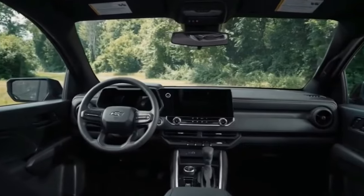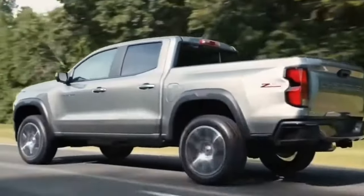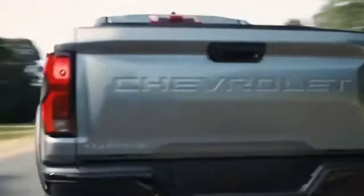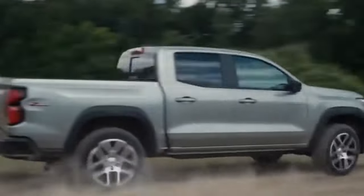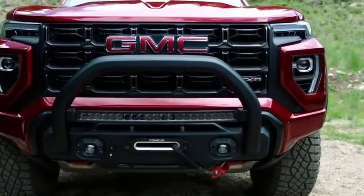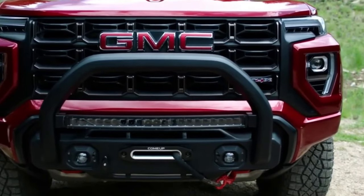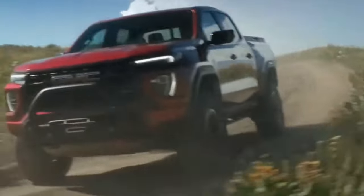The duo comes standard with a four-door cab and a five-foot bed. Buyers have the choice of rear-wheel or four-wheel drive configurations to suit their driving needs. For towing, the Colorado excels with a capacity of up to 7,700 pounds, making it suitable for a variety of trailers and outdoor equipment. On the luxury front, the Canyon distinguishes itself with the upscale Denali and Denali Ultimate editions, whereas the AT4 and AT4X models mirror the Colorado ZR2's off-road readiness.